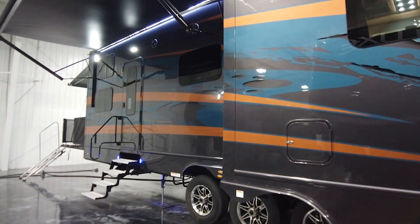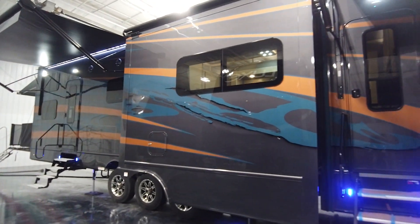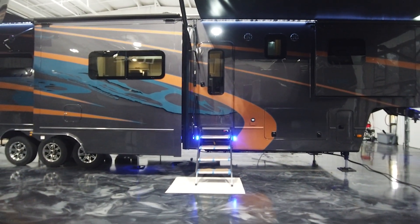Of course we have to mention the striking tsunami scheme. The orange and the turquoise pop off in the gray, and the tsunami scheme is not standard with our toy haulers. The standard is a two-color scheme — a base and an accent.